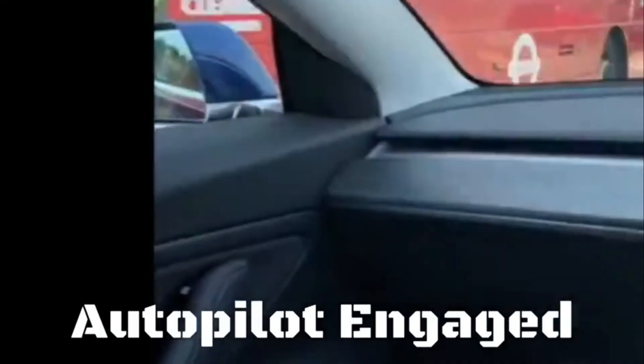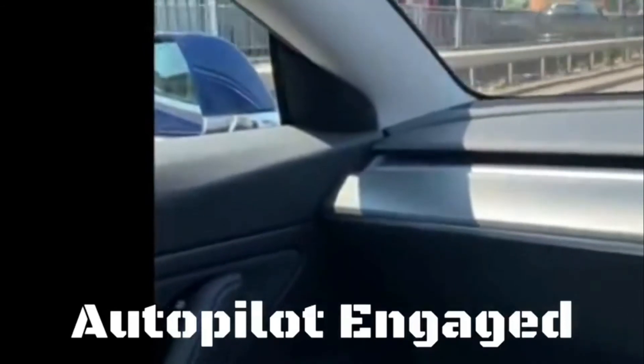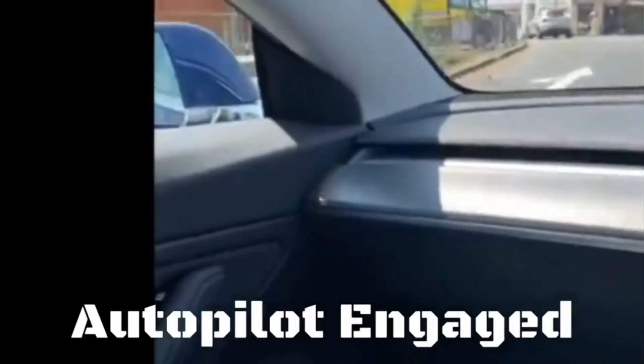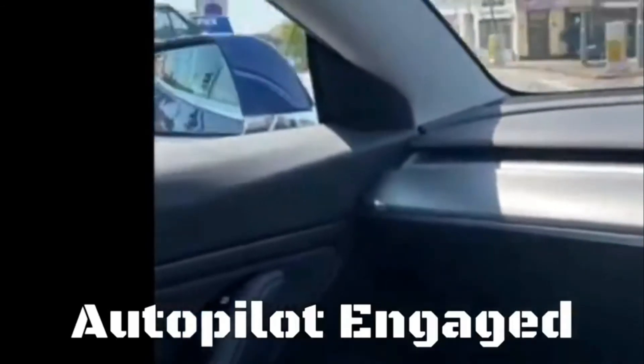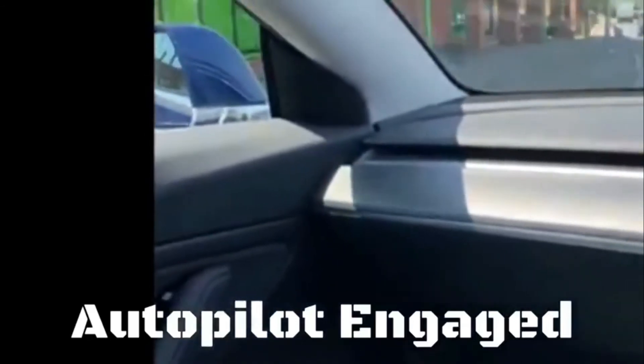I moved it away because it was a bit close to the bus. So sometimes I don't trust it — you don't blame me, do you? I don't want to scratch the car and say it was meant to do it. That's why I'm there — I'm the driver that takes control. If I don't like it, I take over.